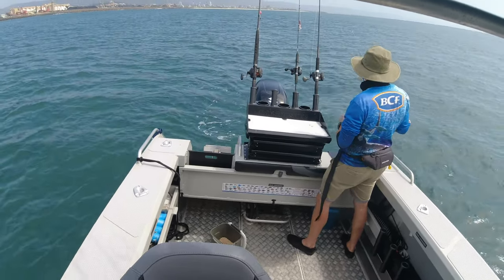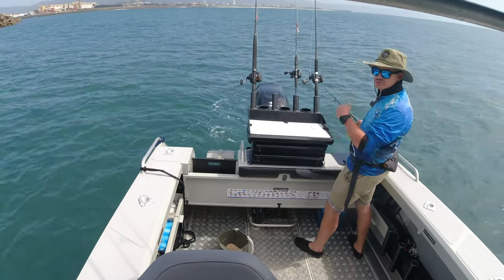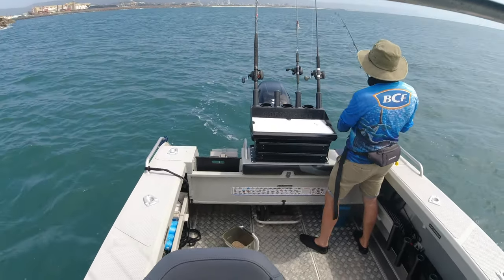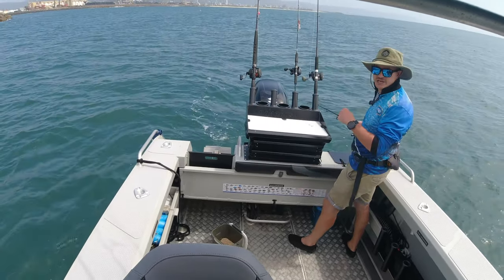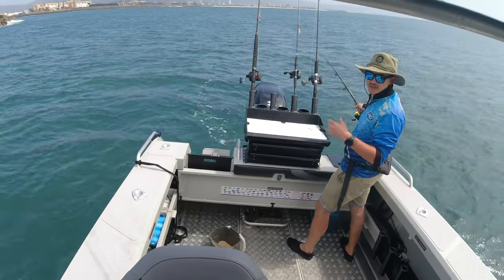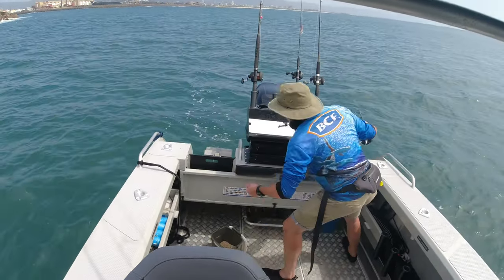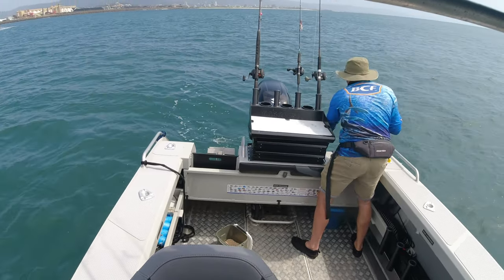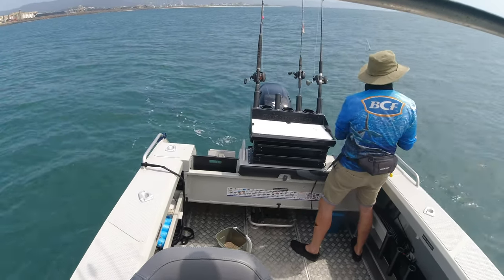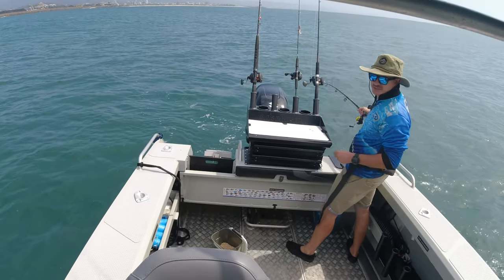So just off Port Kembla Harbour here, fishing for slimies at the moment, trying to get some bait. I have had three or four, just dropped one at the boat. I've got four quality liveys in there. I've put a few chicken pellets in the burley tank there, just to try and attract them a bit closer to the boat if I can. Just to leave a very slight burley trail. Keep topping them up every now and again. So the wind's actually blowing a bit more than it said it would.